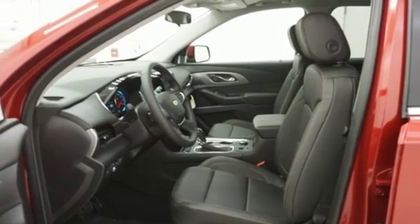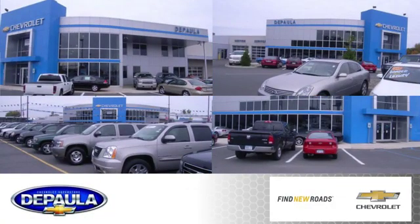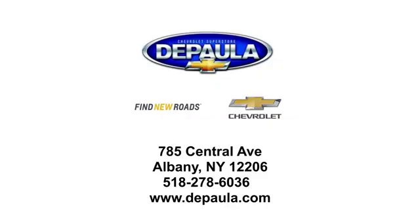Experience it for yourself today. DePaula Chevrolet is your Albany Chevrolet dealership. We're conveniently located at 785 Central Avenue in Albany, New York.